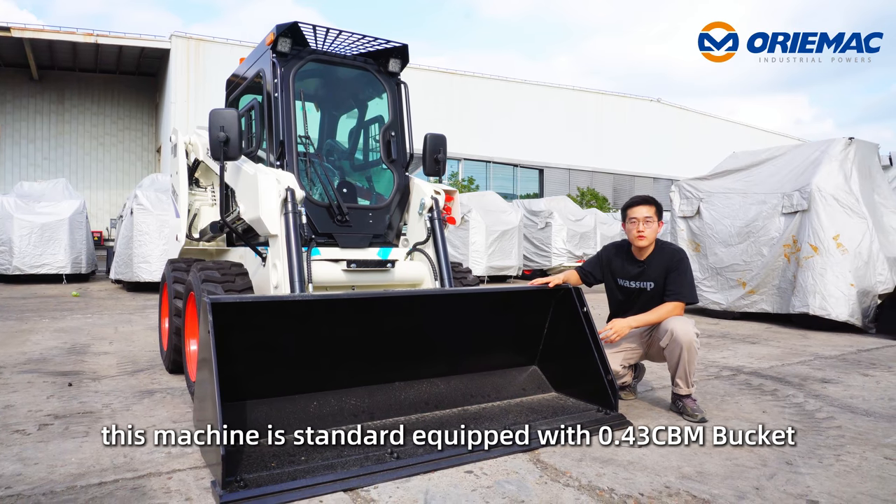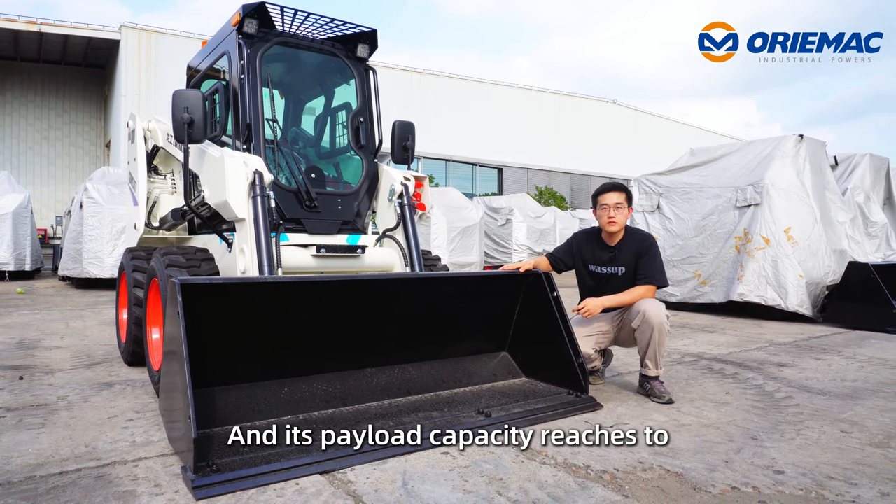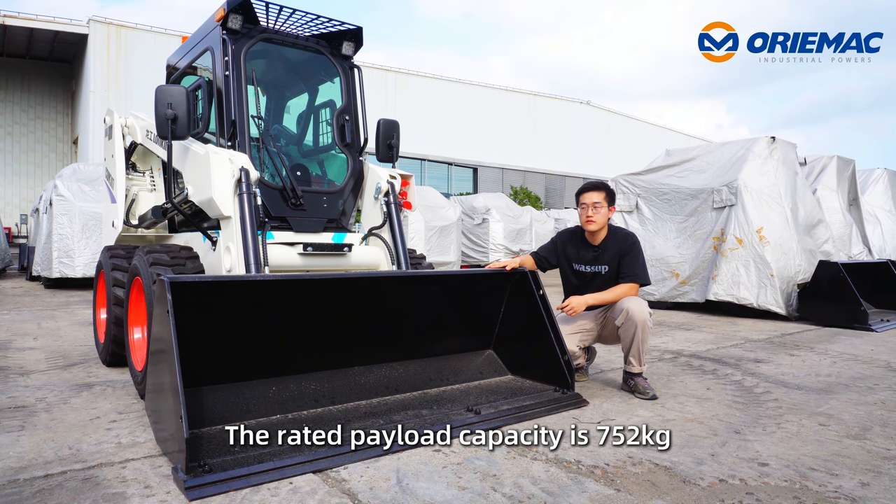Let's focus on the bucket. This machine is standard with a 0.43 m³ bucket, and its payload capacity reaches to 273 kg.